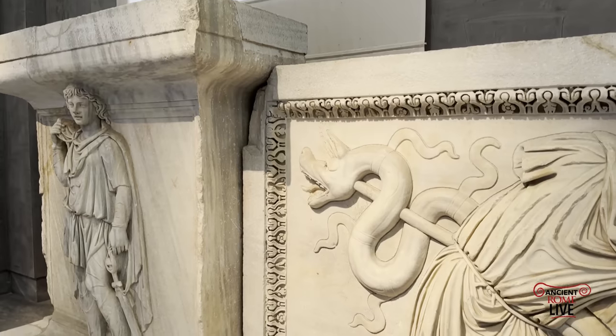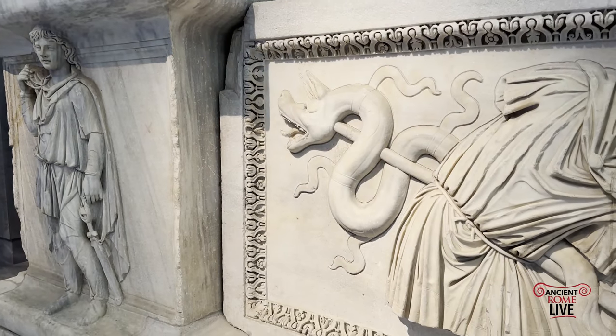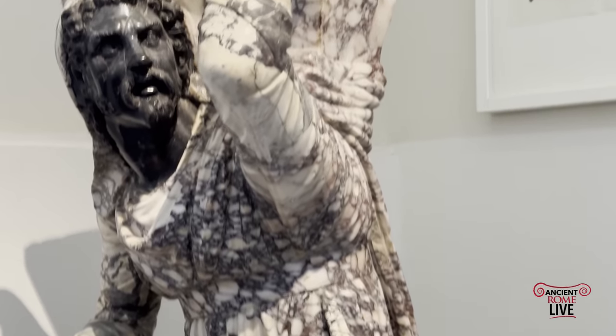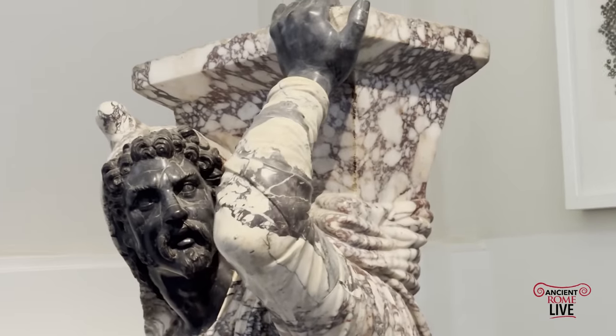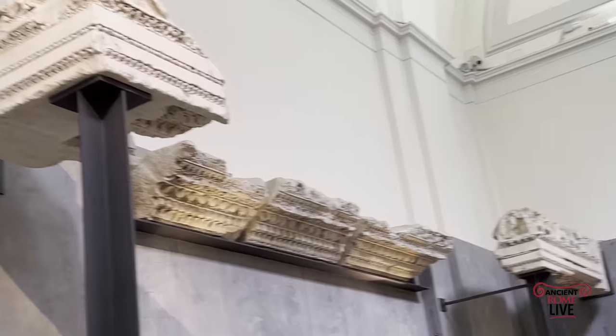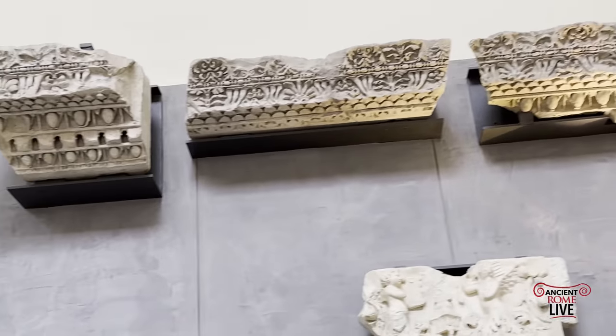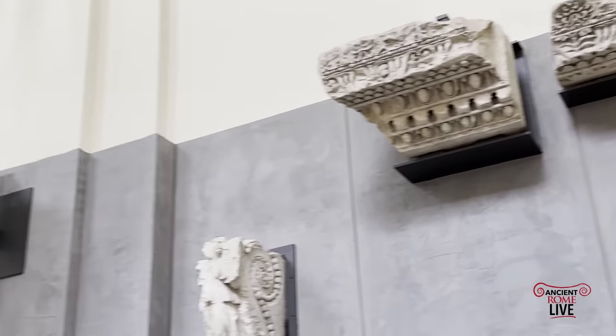As a result, that amazing collection — which contains some of the most important sculptures ever found in Rome during the Renaissance — was brought down from Rome to Naples, where they're on display today.